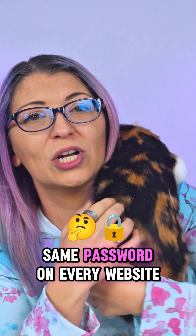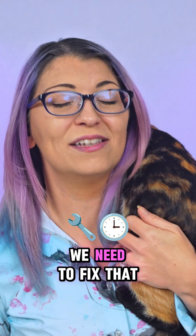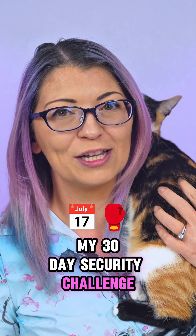If you are reusing the same password on every website, stop scrolling for me and Zelda. We need to fix that right now. What's up s'mores, I'm Shannon Morris. This is day nine of my 30-day security challenge.